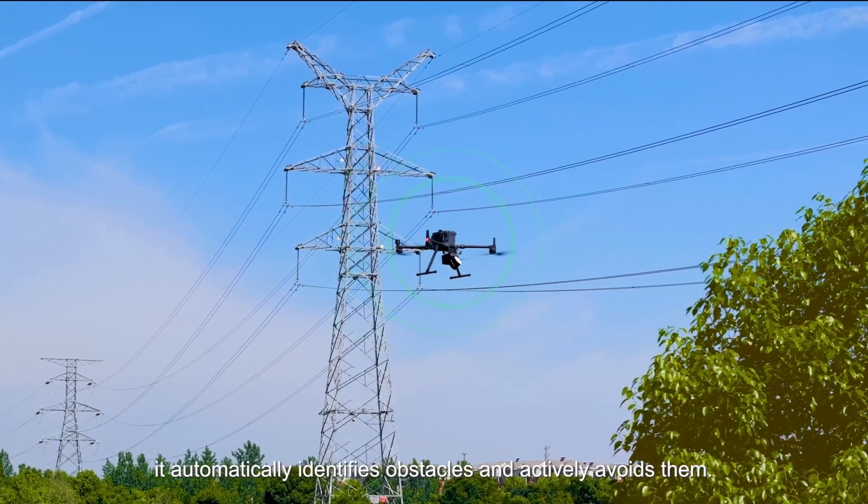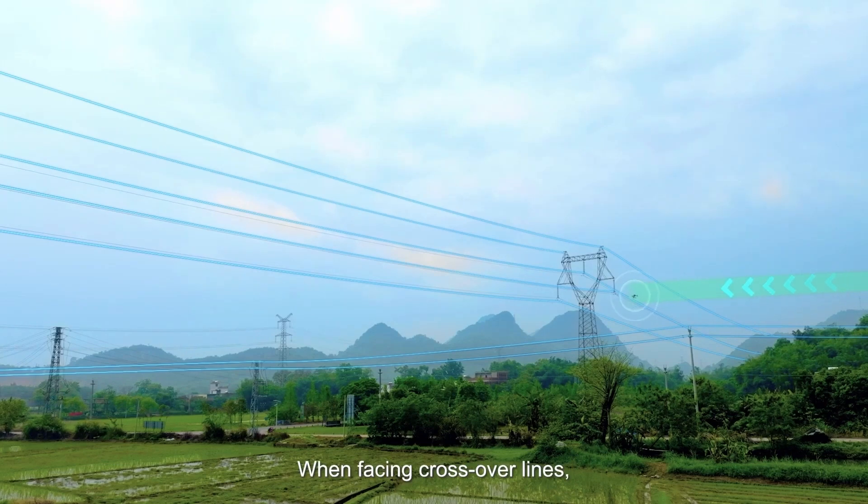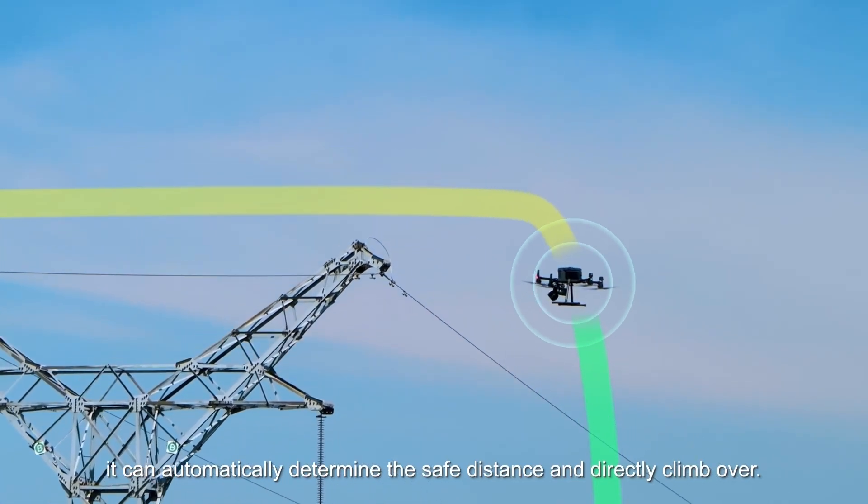Meanwhile, it automatically identifies obstacles and actively avoids them. When facing crossover lines, it can automatically determine the safe distance and directly climb over.